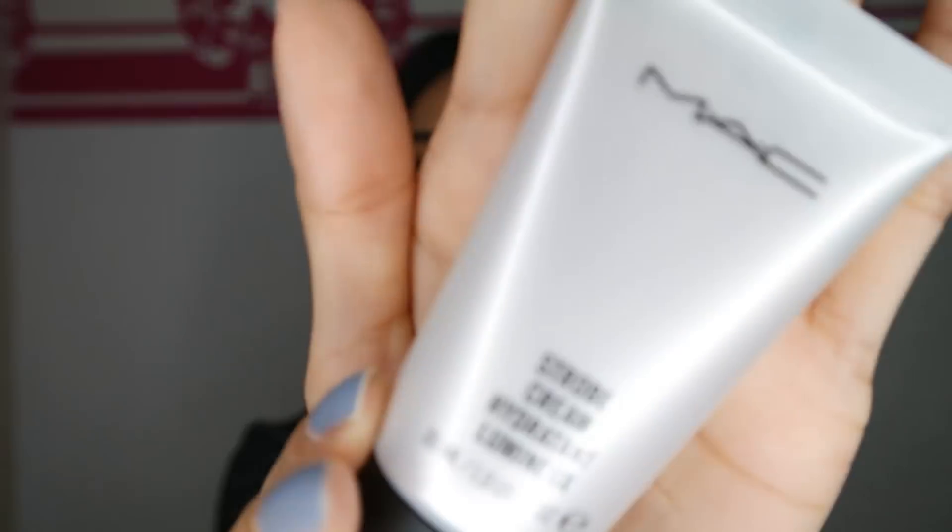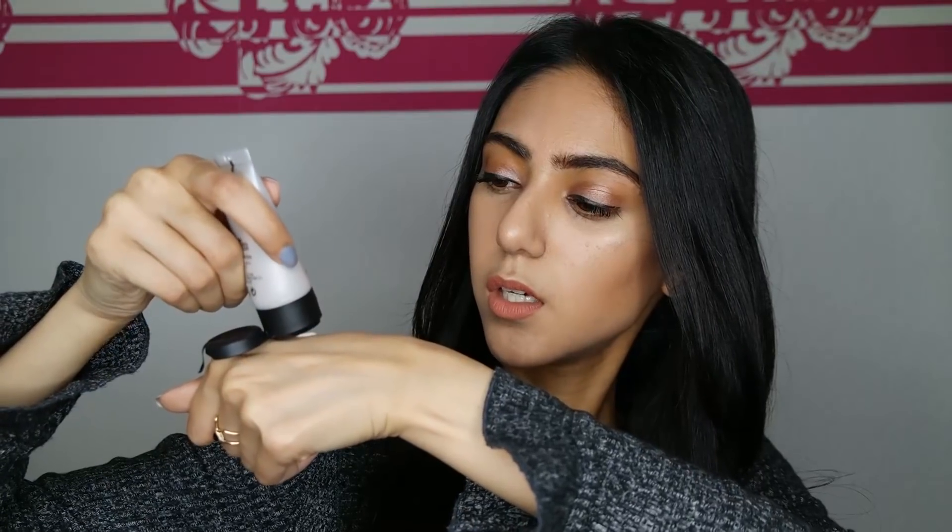I also got two travel-size minis which are so cute. The first is the MAC Fix Plus from the Prep and Prime series — I'm probably going to use this on my brushes before applying eyeshadow to make the colors more vibrant, but you can also use it as a setting spray. Then I got the MAC Strobe Cream, which everyone hypes. You apply it underneath your foundation for a natural glow, but you can also use it as a highlighter or illuminator. It definitely has a cream texture, and you can see the glow — your skin just looks so much healthier with it. It's a little sticky, but primers are sticky too.